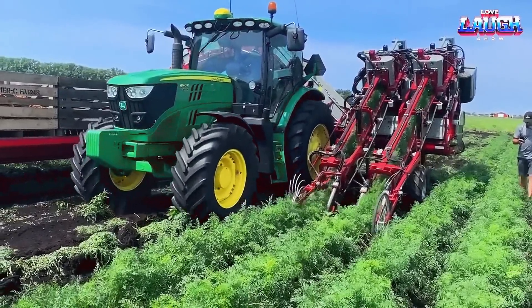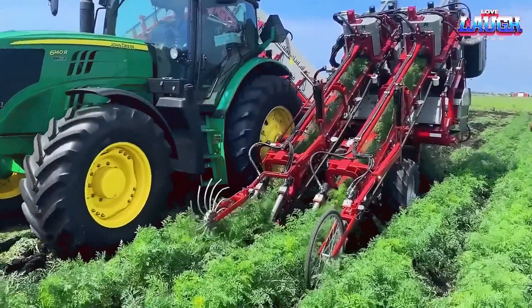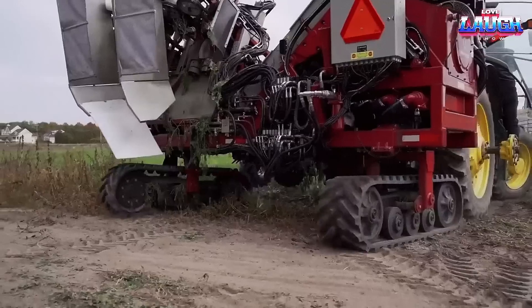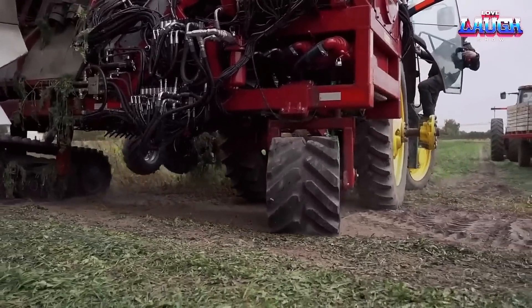The Univerco GeForce is a revolutionary harvesting machine used in the agricultural industry to harvest root vegetables such as carrots, beets, and potatoes. It is designed to work efficiently in fields with high crop densities and varied soil conditions.